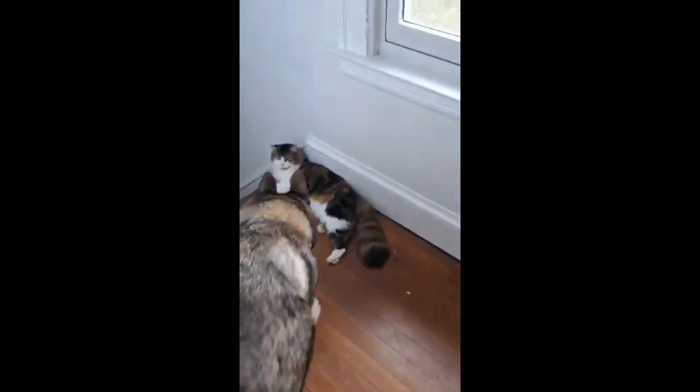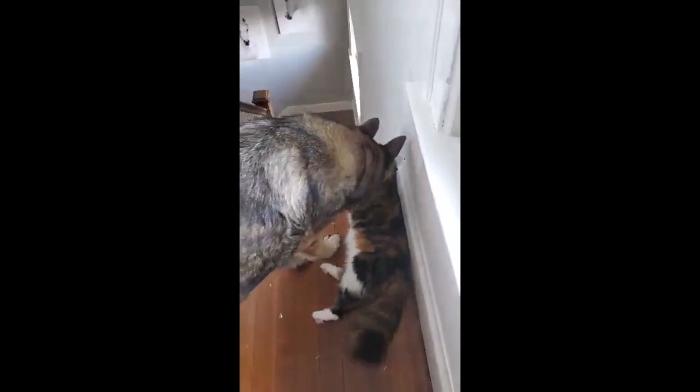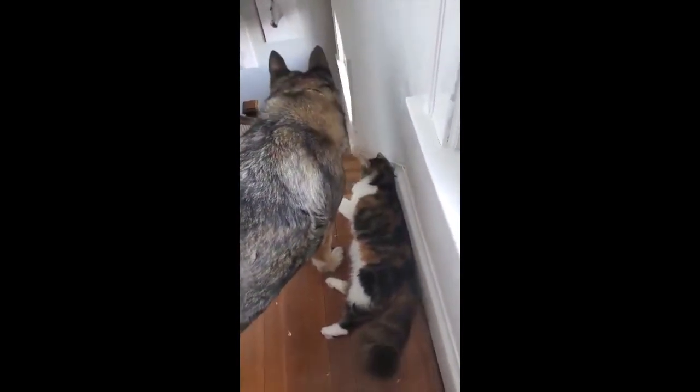Heidi gets along pretty well with cats, just kind of hanging out. And that's all the animals that live here at home. I hope you enjoyed!